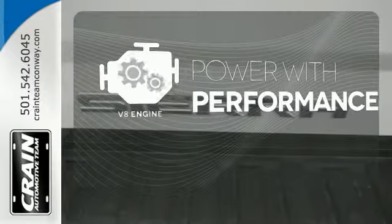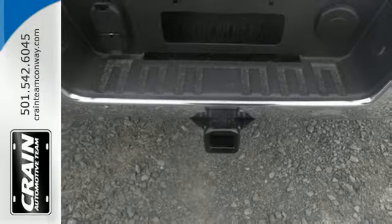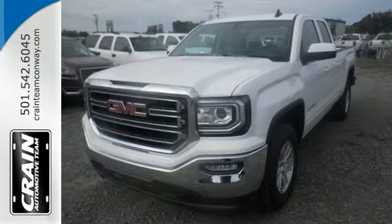The V8 engine gives it that rumble you crave. Elevate your expectations of comfort, durability, and capability with this tough truck. Put it to work today.